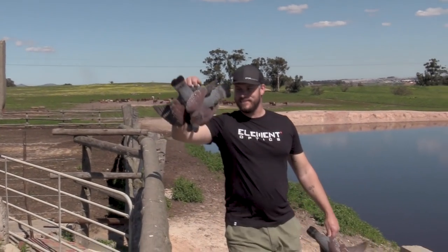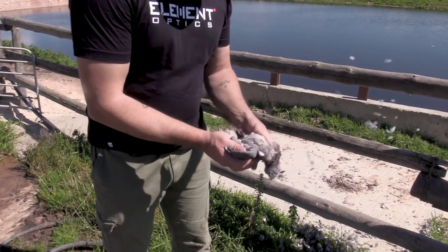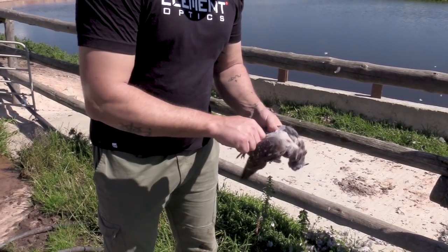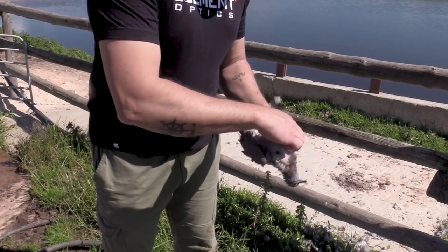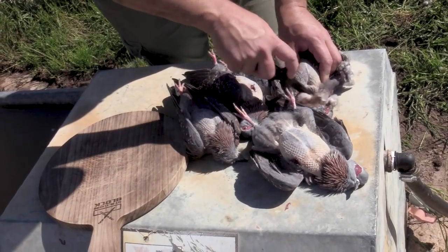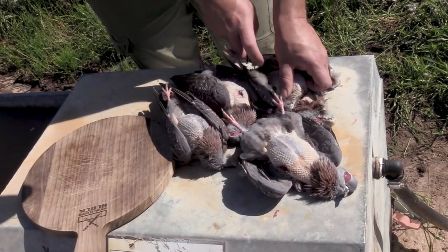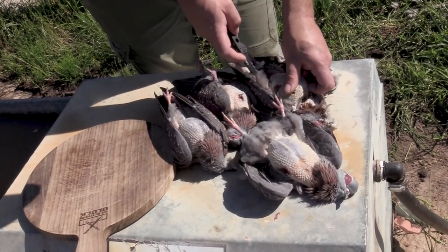Some fresh meat — time to pluck the feathers off and get them ready for the braai. The meat is now ready and prepped. Next thing we're going to do is put some nice spice on it and start the fire.